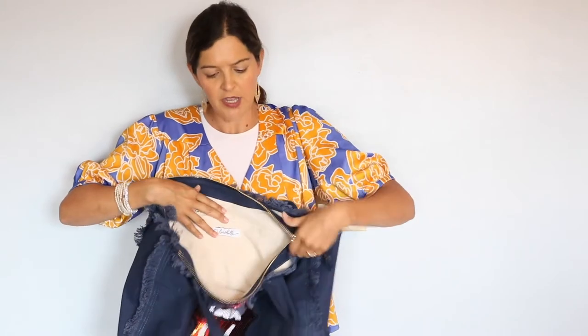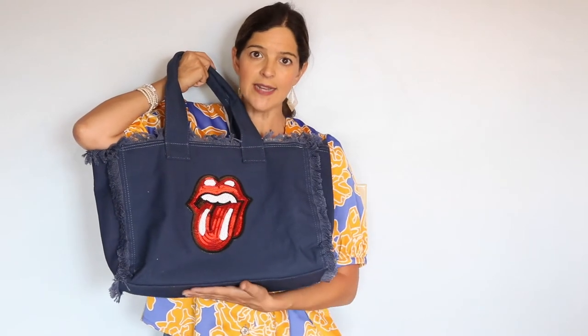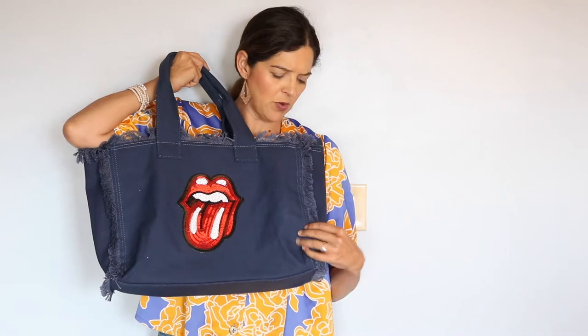It comes in four different colors: white, hot pink, navy blue, and orange. It has a nice quality fringe on the side that gives extra detail, and it's just the perfect size for a quick trip to the pool, the beach, or even the office — wherever you want to take it.